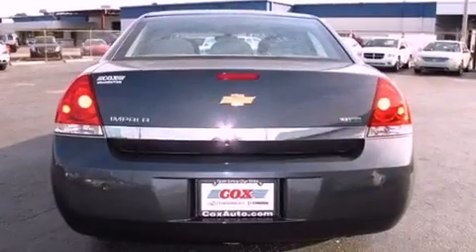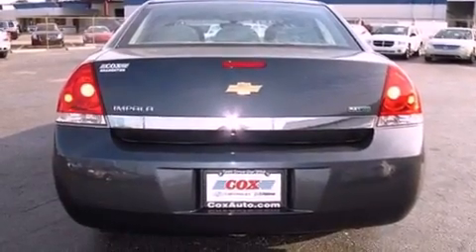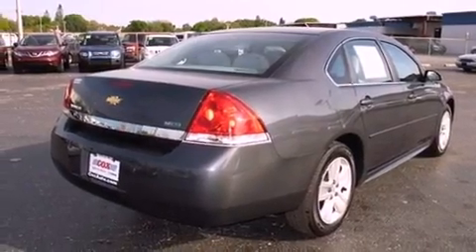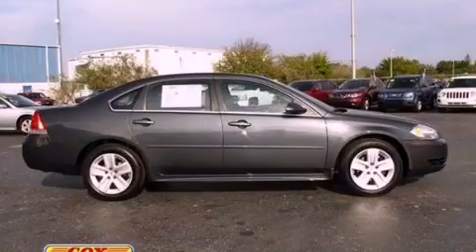With an EPA estimated rating of 29 miles per gallon on the highway, it's easy to see how you can save. This automobile won't last long at this price, call and arrange a test drive now.